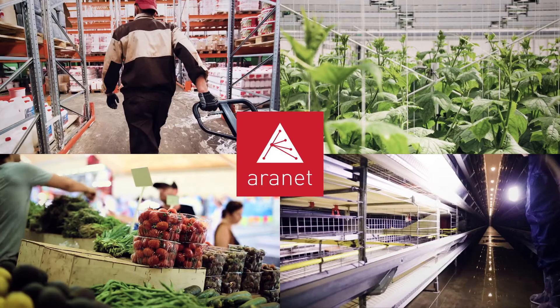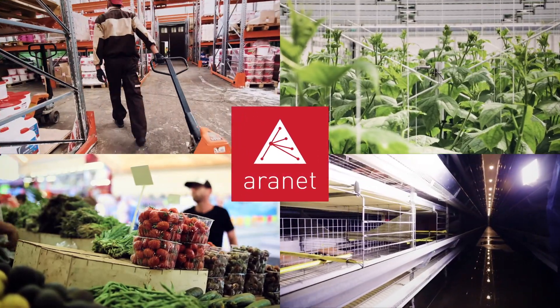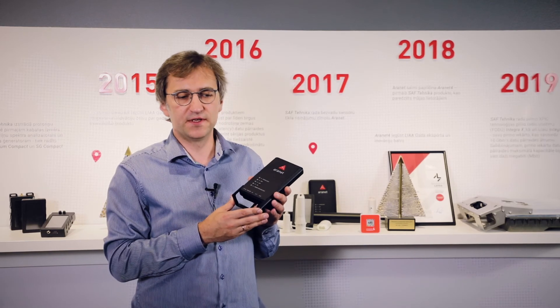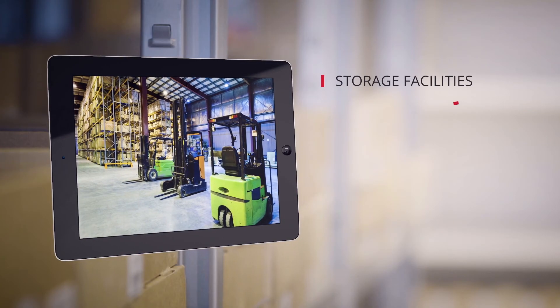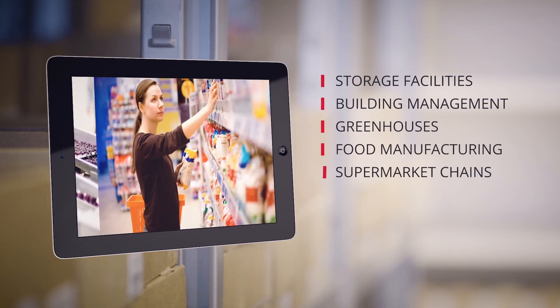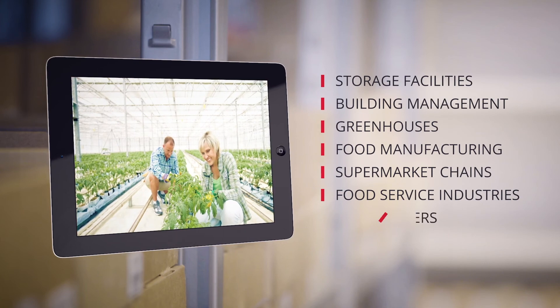As I mentioned, sensors are necessary in virtually all industries and activities of humans. Currently our main verticals — the main industries we are working in — are horticulture, cold storage, and poultry and livestock industries.